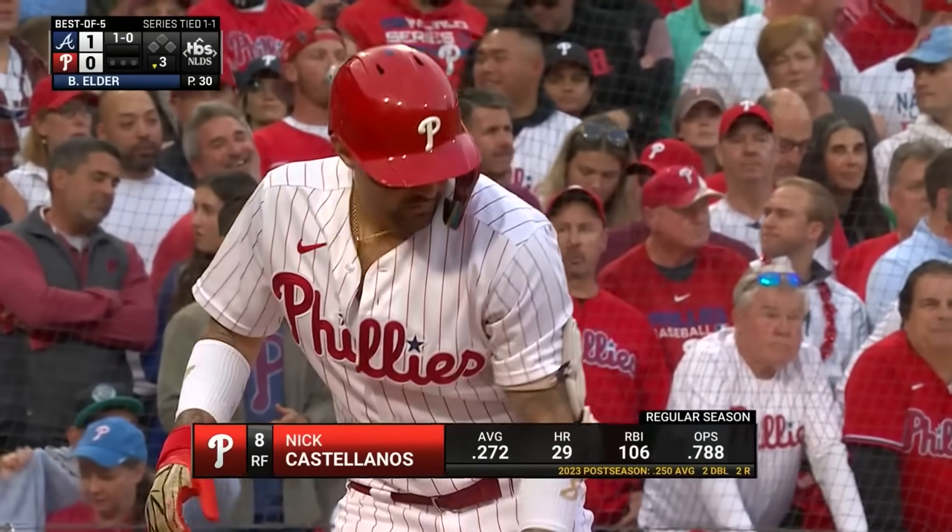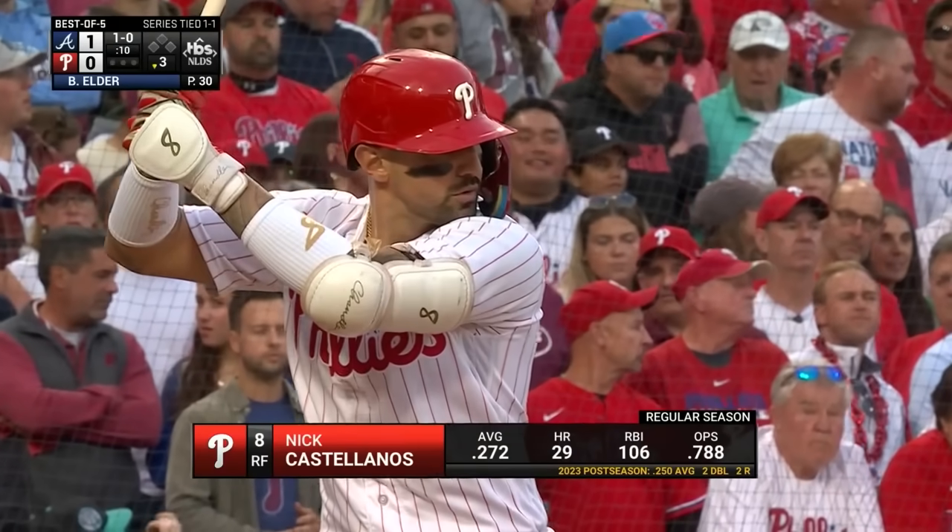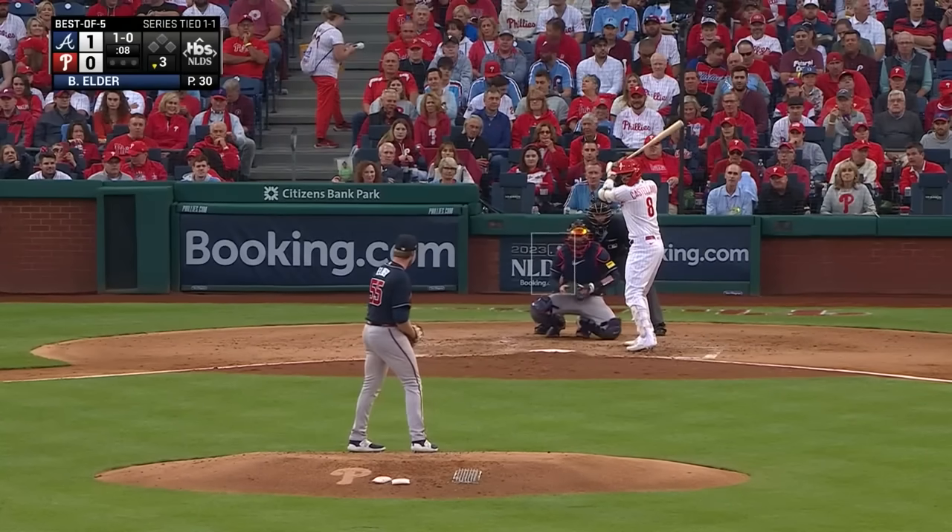Bryce Elder had retired six in a row with four strikeouts — Nick Castellanos, Brandon Marsh, and Johan Rojas among them.